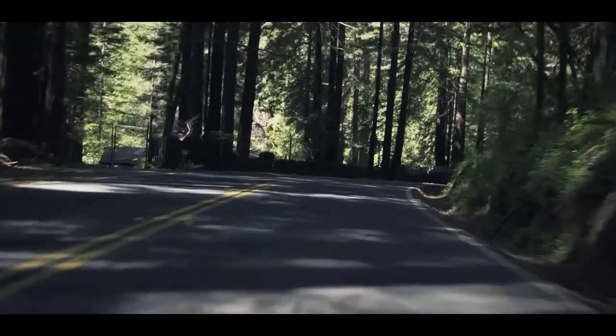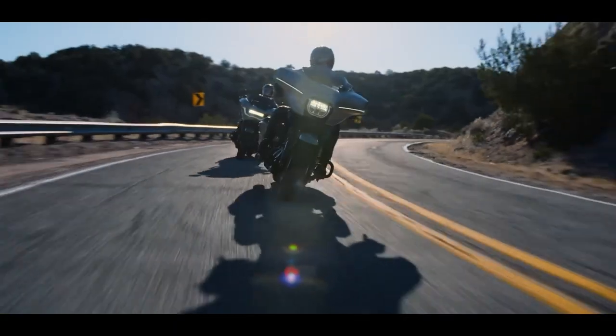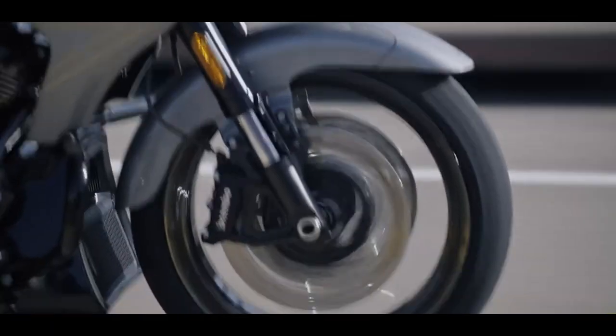There's also a Custom Mode — and you actually get two of them — where you can decide how you want your bike to be set up. So in total you really have five modes: three preset plus two custom modes.